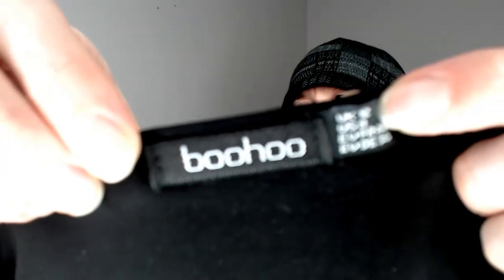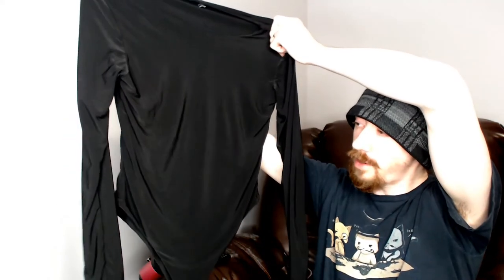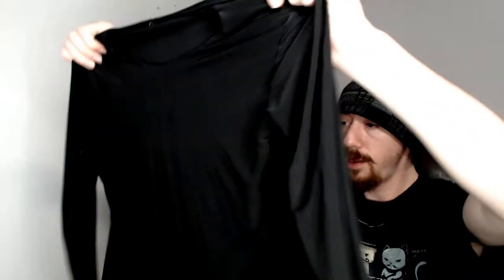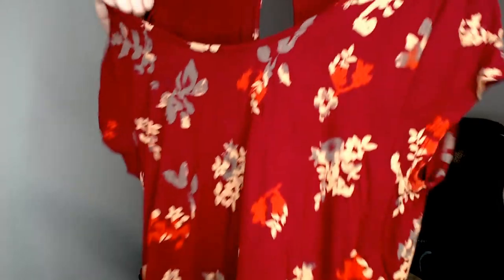Up next we have a Boho, size 12 — another spandex leotard. This one does have two buttons but is not attached at the bottom. These just look really good on the mannequin with the way the legs come down — you really could not do these justice on hangers, so I'm glad we have the mannequin for those.